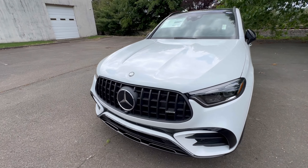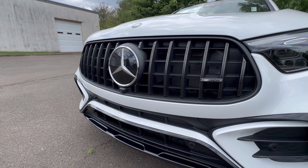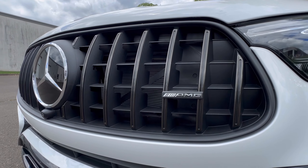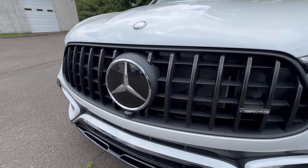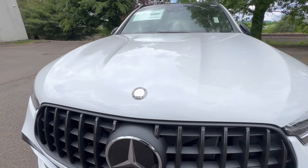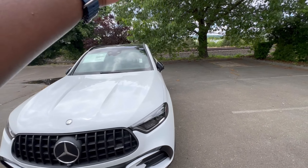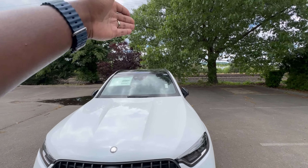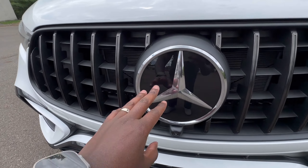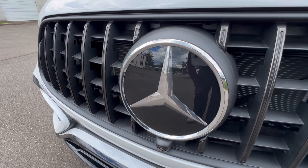Starting up at the front of the vehicle, you have your classic AMG panorama grille with vertical grille slats and some AMG badging right there. Moving over, you do have your front camera view because this vehicle is equipped with the surround view system, which means you have cameras on your side mirrors and a camera at the back of the vehicle.